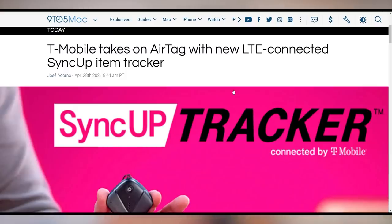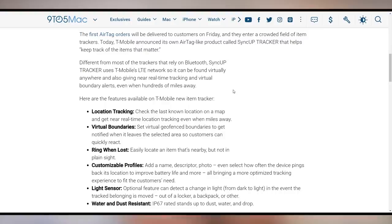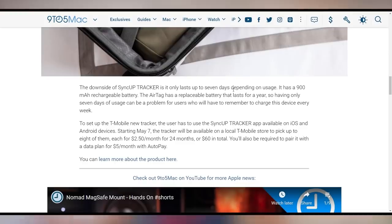T-Mobile has a new tile-style tracker that's going to compete somewhat directly with the AirTags. It's a bit different because it uses LTE and you can track it wherever there's an LTE signal. It rings when lost and is water and dust resistant, but it's rechargeable with only a 900 milliamp-hour battery lasting seven days — as opposed to AirTags which last up to a year on a user-replaceable battery — and costs $60. Limited use case for LTE tracking.